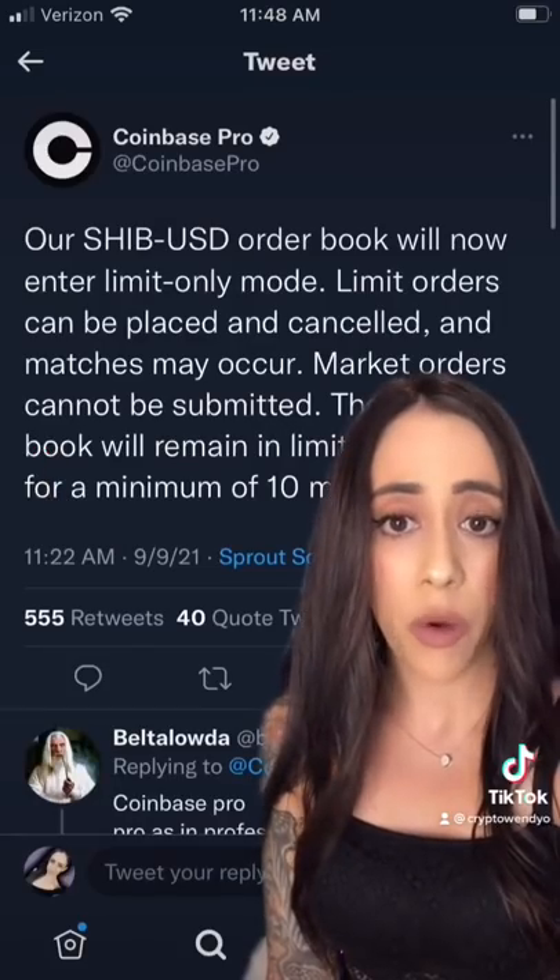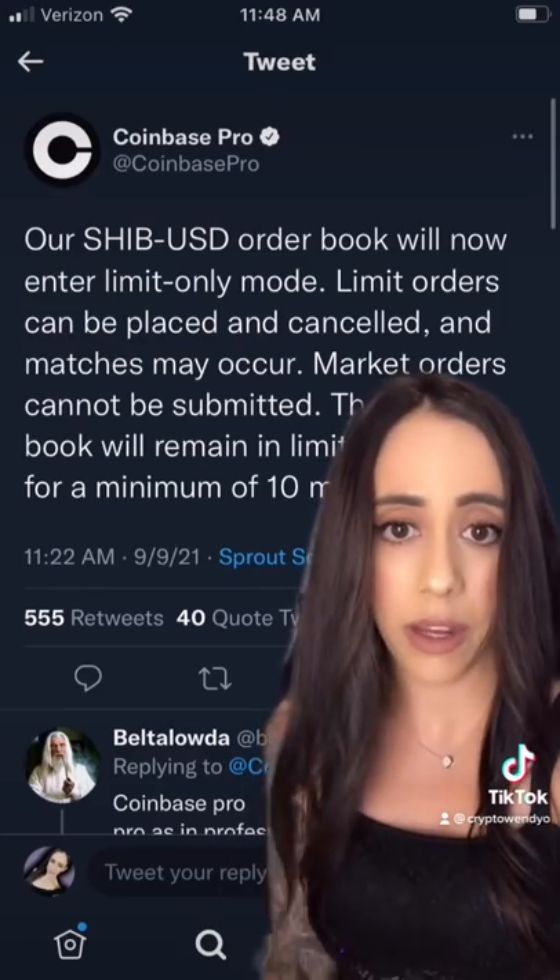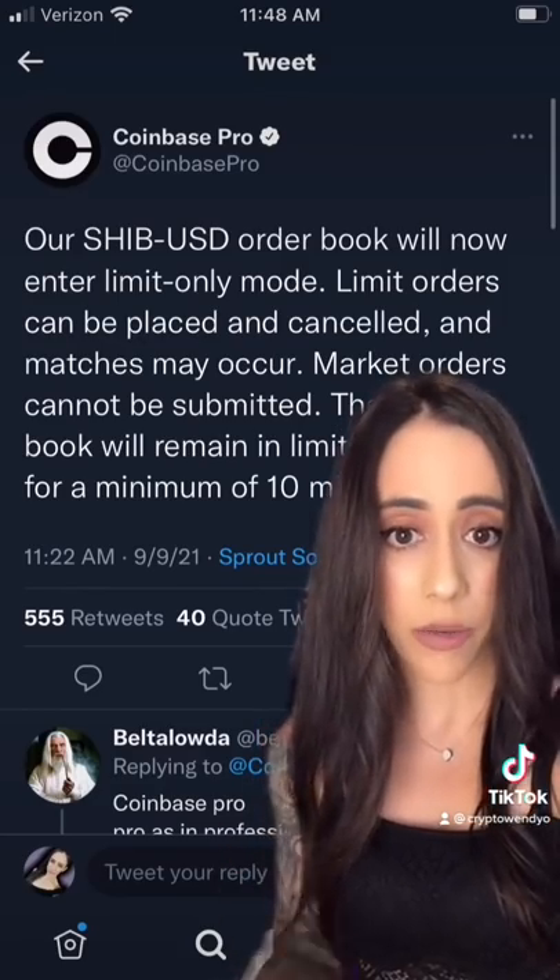If you're holding Shiba Inu, watch this. Yesterday, Coinbase Pro announced that they went ahead and added limit-only mode for Shiba Inu. The community got excited, rightfully so.